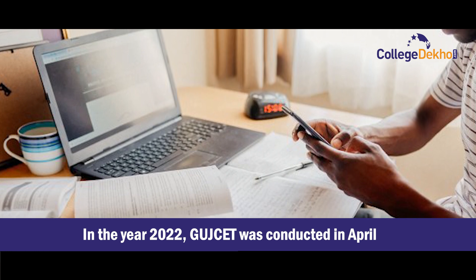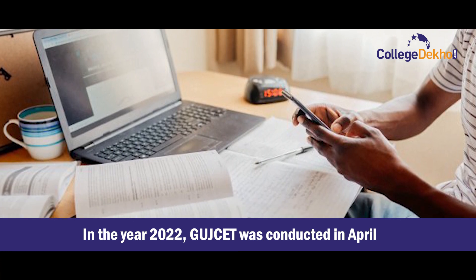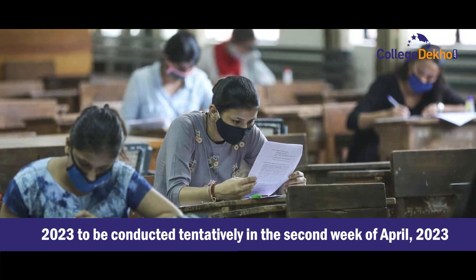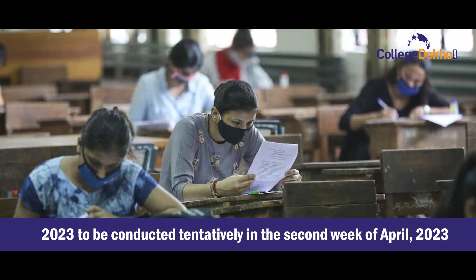In the year 2022, GUJCET was conducted in April. Hence, you can expect GUJCET 2023 to be conducted tentatively in the second week of April 2023.